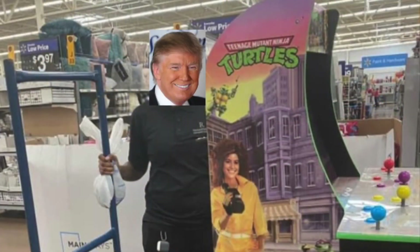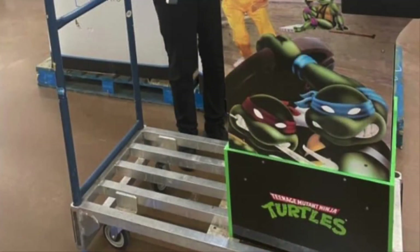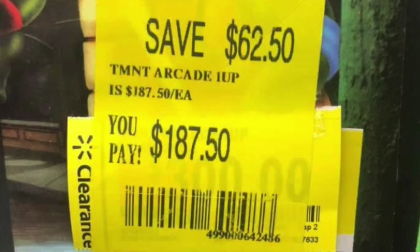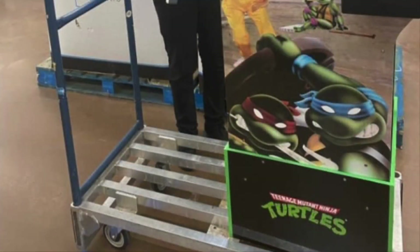I hope everybody's doing well. If you've done this or this is going on in your Walmart, leave a comment below — I love to read them. I believe this Walmart was in Albuquerque where they were doing this, that's what I'm reading from the email that was sent to me. The one I seen was in Connecticut — I was in Connecticut and they were selling the floor model Arcade1Up Teenage Mutant Ninja Turtles. Like, subscribe, comment. I hope everybody's doing well and staying safe. I will talk to you guys later.